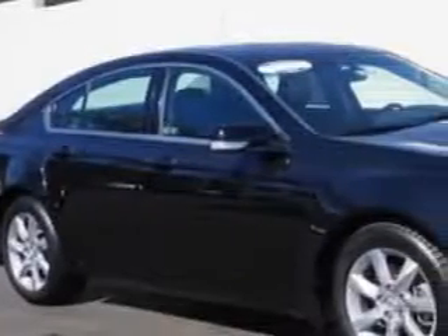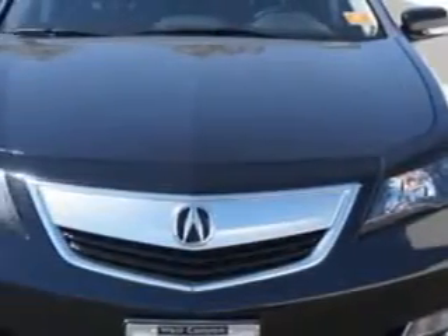Check this out. You will love this Crystal Black Pearl 2012 Acura TL, equipped with a 6-cylinder engine and an automatic transmission.